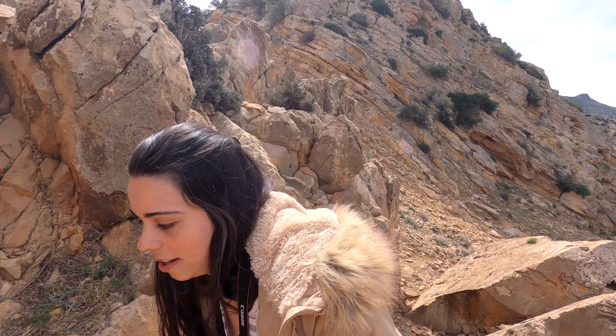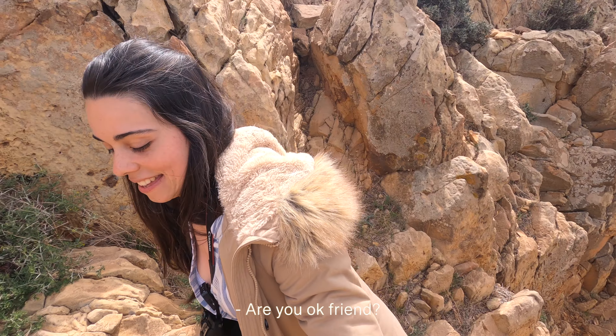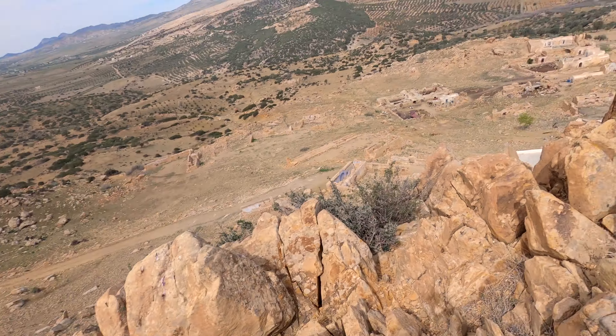I bought some hiking sandals — it's the first time I'm trying them and we're putting them to the test now. They're actually very good; they have a very strong grip. I'm liking them and they're doing a great job so far.